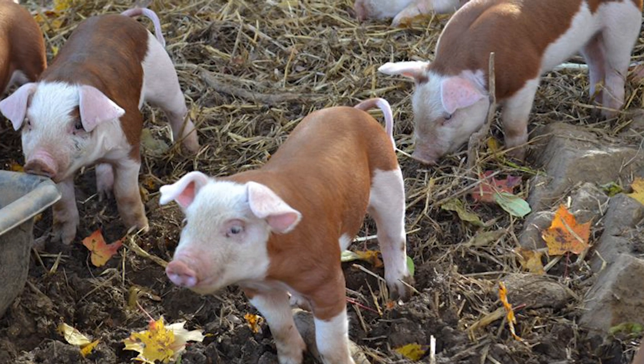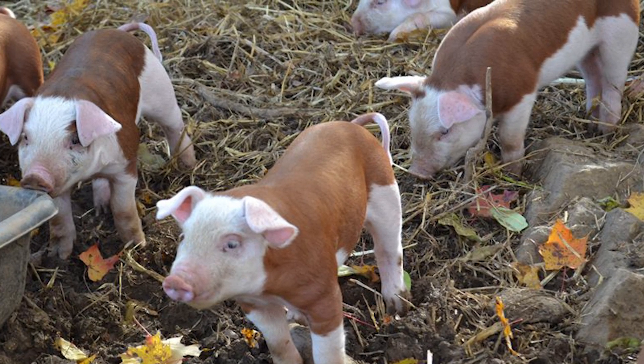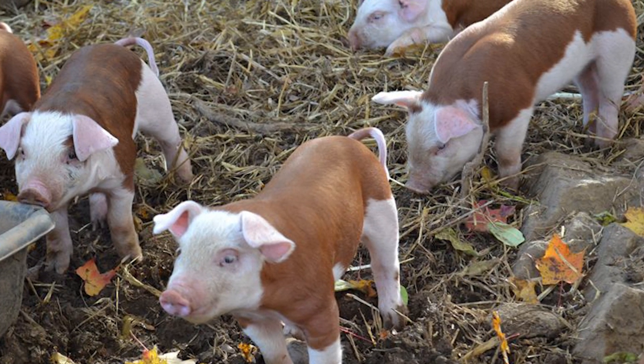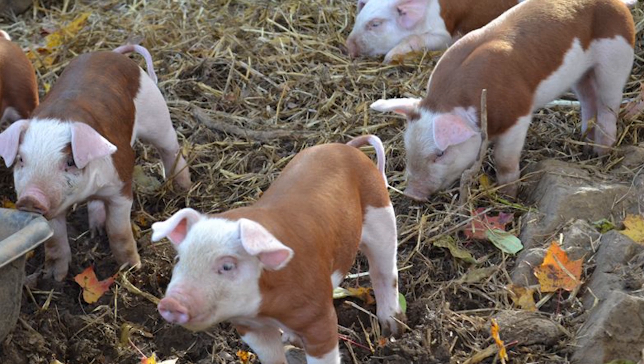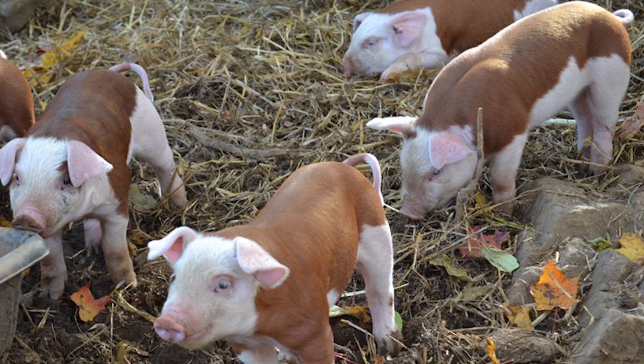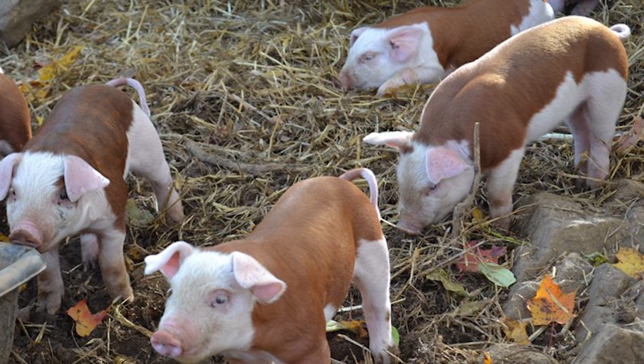Breeders have emphasized early maturation and Hereford hogs weigh 200 to 250 pounds by 5 to 6 months of age. Herefords do well on pasture but also use grain efficiently, reaching market weight on less feed than many other breeds.